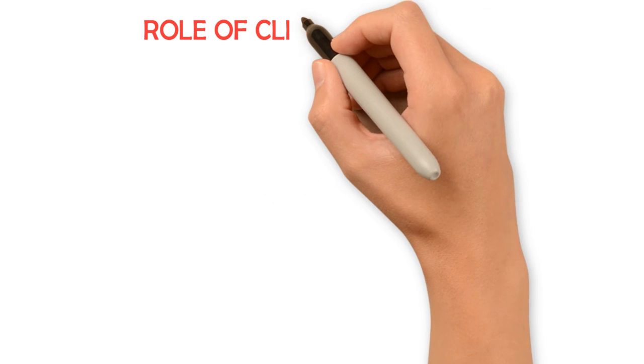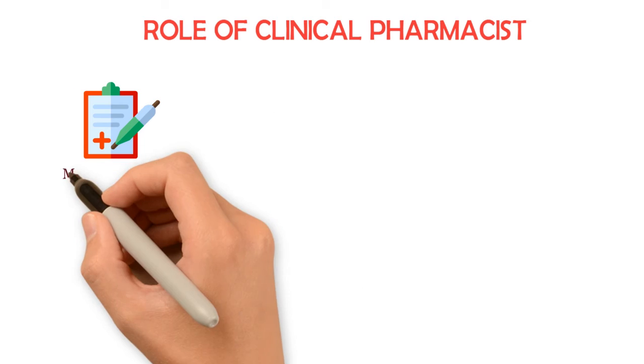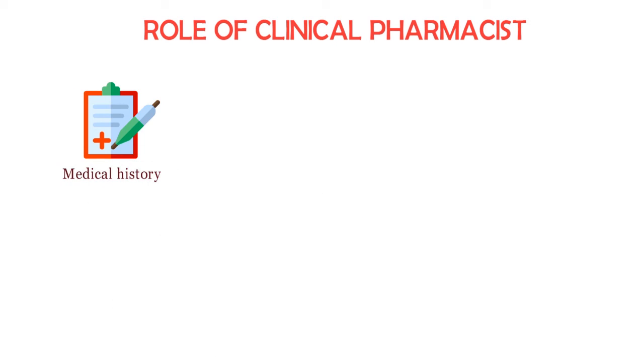Although there are many roles of a clinical pharmacist, the following are the most important ones. Number one: to prepare patient history. Pharmacists are responsible for preparing patient history, which includes any drug allergies, drug dependence, or intoxication with chemicals. This will help save physician time and efforts and results in faster and accurate selection of drug therapy.